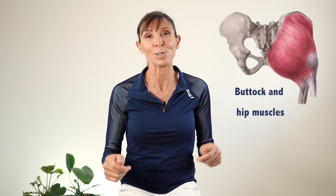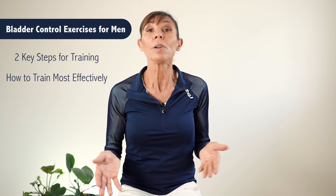Today we're going to go through the correct Kegel exercises for improving your bladder control. I'm going to show you the two key steps you need to activate these muscles, and then I'm going to teach you how to train these muscles most effectively.